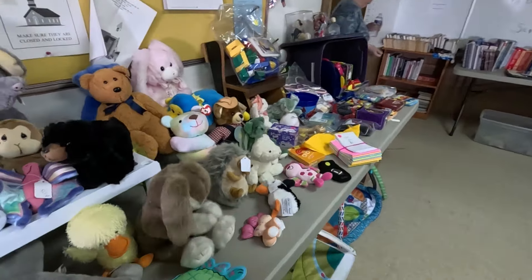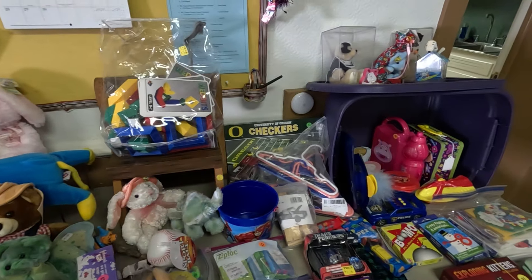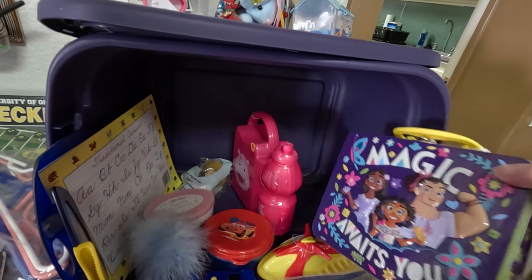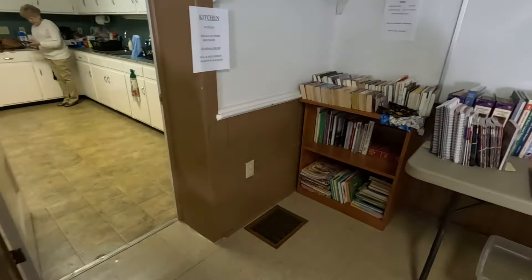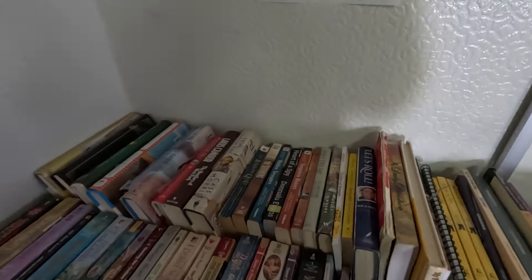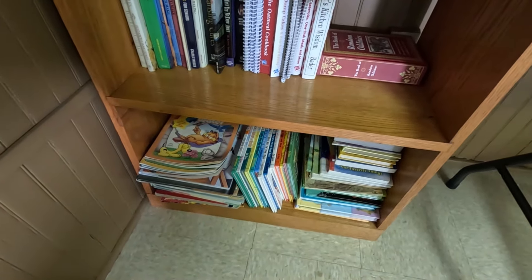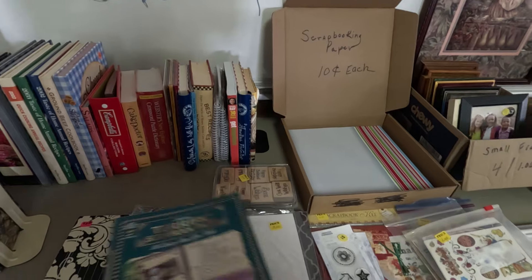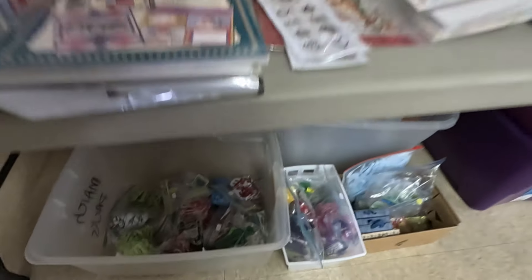We'll take one more quick glance through here and then we'll probably be ready to check out. I didn't actually find anything — Eric's pretty much finding everything. Here's some books over here, let's take a little look. Looks like some down here too, some kids' books and some cookbooks. Down here it's just some crafting doodads.